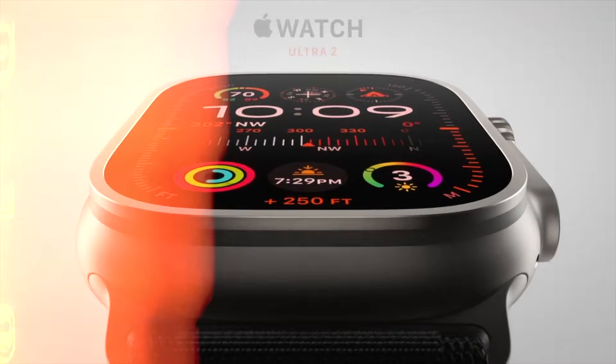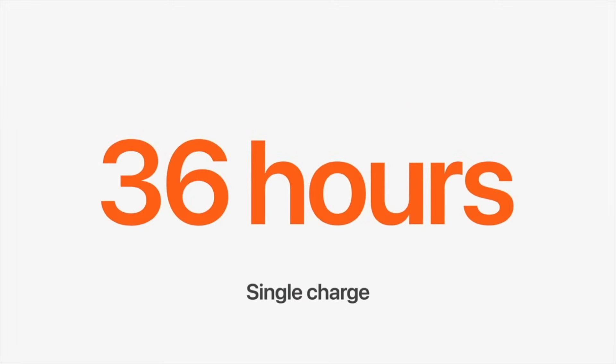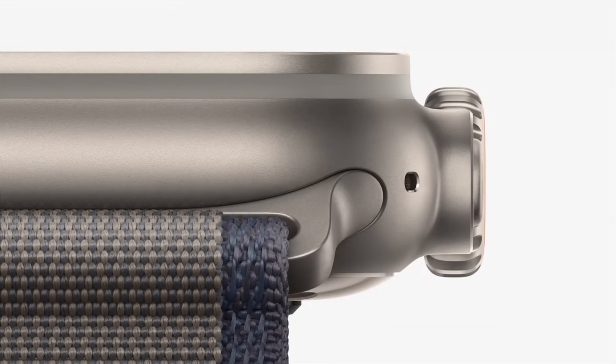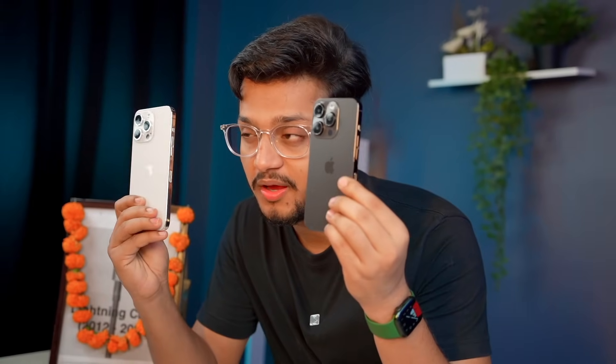The Apple Watch Ultra 2 also launched — last year's Ultra was very viral, and this generation two came with improved battery life of 36 hours, and in low power mode it's going to be 72 hours. It's made with 95% recycled material and features a titanium body — the same titanium body used in the iPhone Pro models we're talking about in today's video.